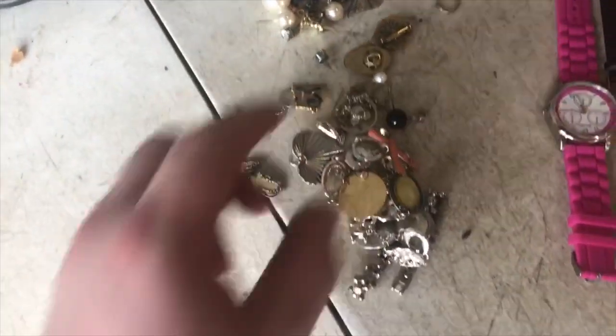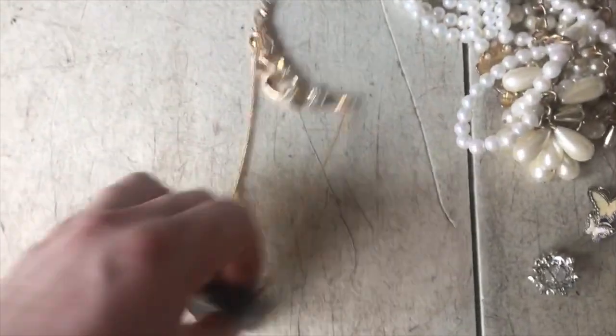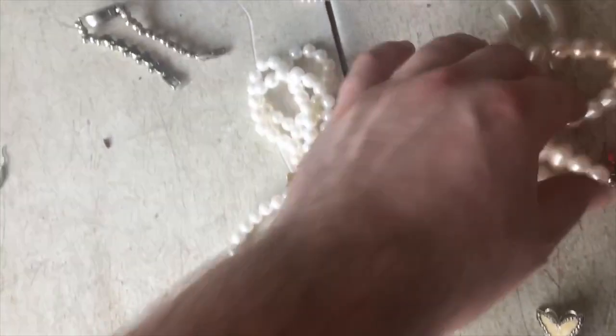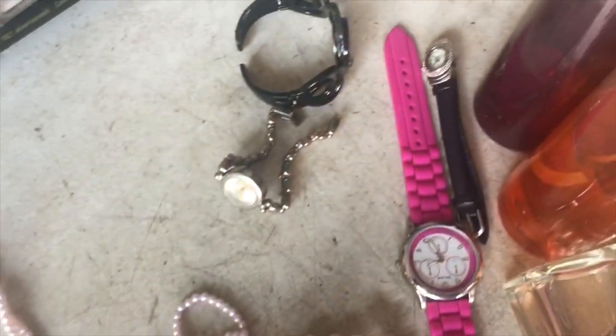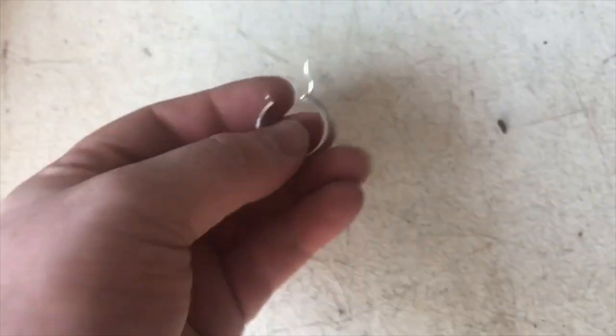I just went through this really beat-up purse and found a bunch of perfume and jewelry. I'm pretty sure that one piece is gold and this earring is silver. Looking through it real quick — none of this is real except this earring which I'm pretty sure is 10 or 14 karat — I can't quite read the marking — and then this piece is silver. So a little bit of gold and silver.